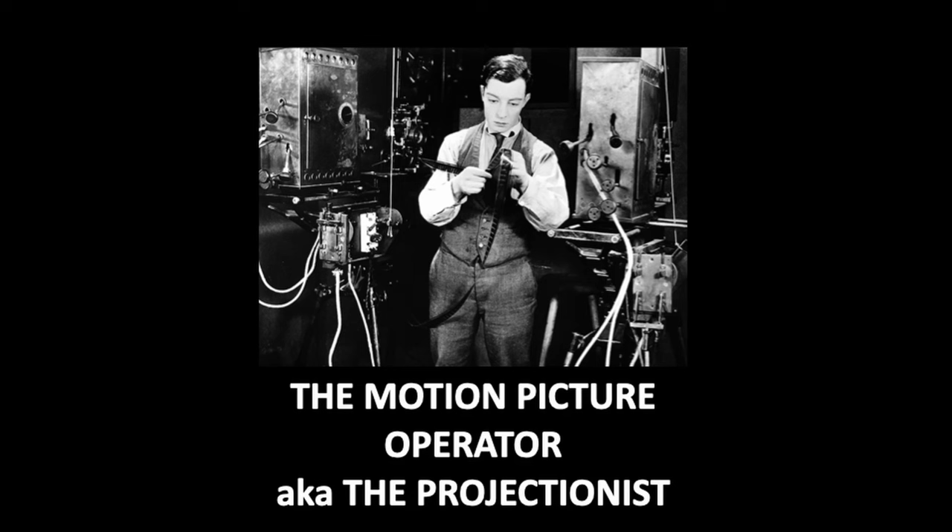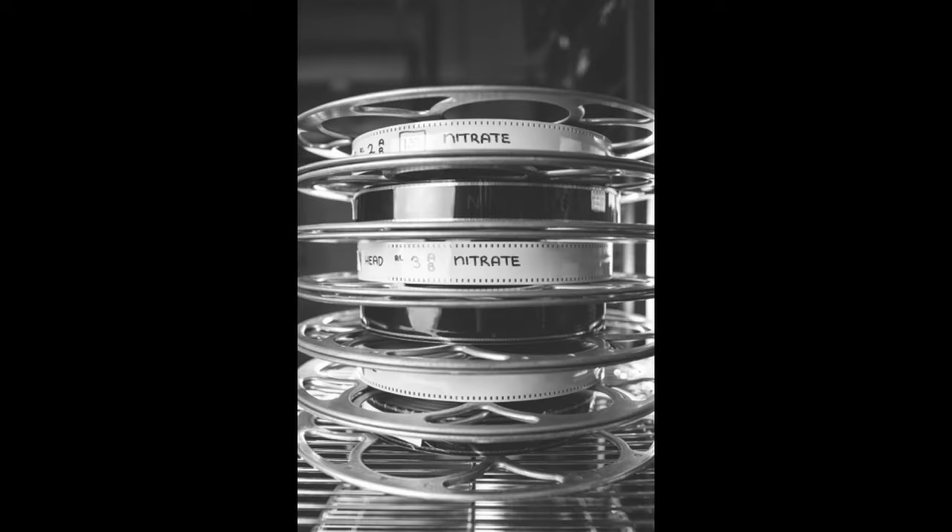And here we are — the motion picture operator, also known as the projectionist. In the beginning, the projector operator was the show. The machine was the focus of everyone's attention, and the projectionist was in the room with the audience. Films didn't really have a story; they were mostly shots of everyday life, and the interaction was really the projector itself, the image, and music. Eventually, as films began to have more of a storyline, people complained the projector was too loud, so the projectionist got kicked up to a booth. Not a bad idea, since all these early films were projected on nitrate film — a highly flammable film base.